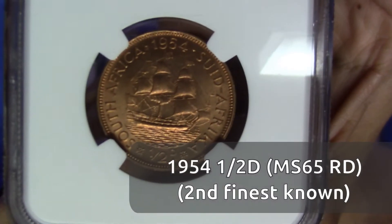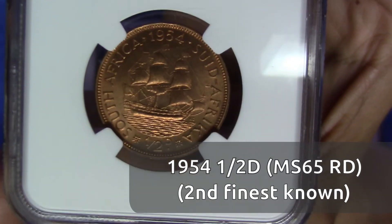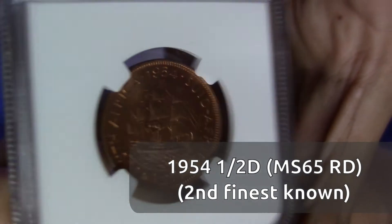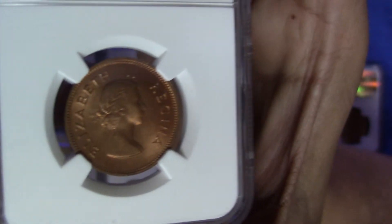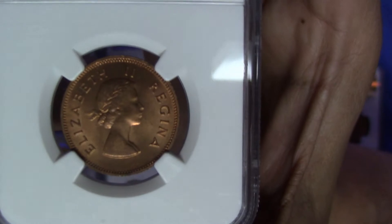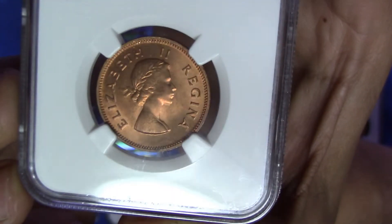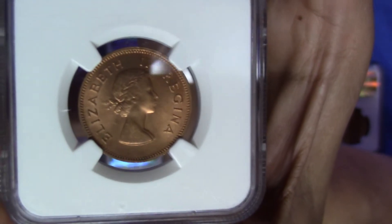This 1954 half penny — as you can see — is clearly a Red. It has over 95% of the coin still brilliant red, so of course this is a 65 Red. There's some nice coin luster on the coin as well.